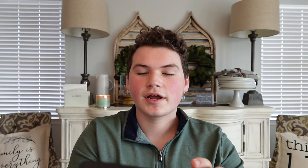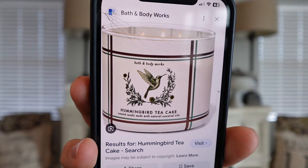My next Bath & Body Works pick is Hummingbird Tea Cake. I had this candle back in January or February and fell in love with it — it is a delicious fragrance. It's actually very similar to Sweet Carrot Cake, so if you're not able to get Hummingbird Tea Cake, you could definitely check out Sweet Carrot Cake which Bath & Body Works also has. I had never tried or even heard of Hummingbird Cake before, but after having this candle I actually decided to make one!